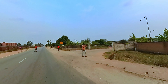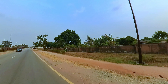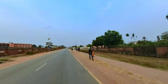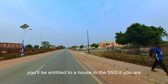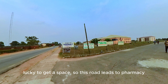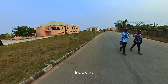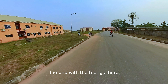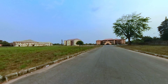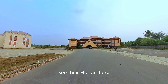That logo says Junior Staff Quarters — the whole fence to the right, just with the food court, is the JSQ. Just like we had SSQ, this is JSQ for junior staffs. When becoming a senior staff you will be entitled to a house in the SSQ if you are lucky to get a space. This road leads to pharmacy — let's see the different departments. The building ahead with the triangle is the Faculty of Pharmacy — I think that's where their offices are. I'll show you where they hold their classes later.